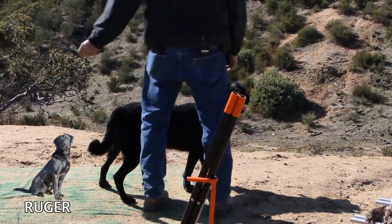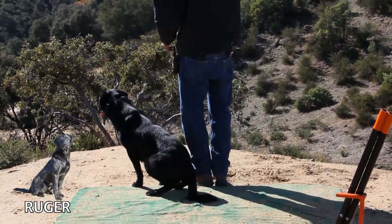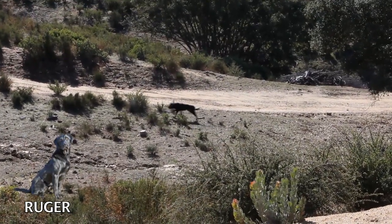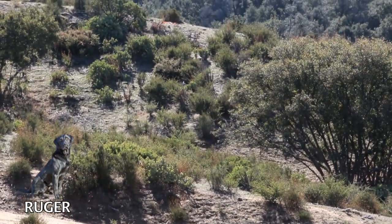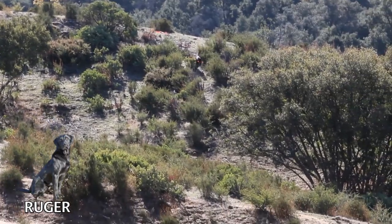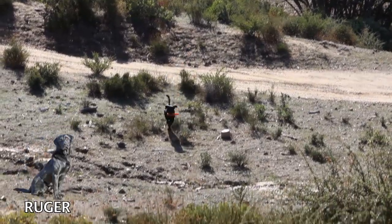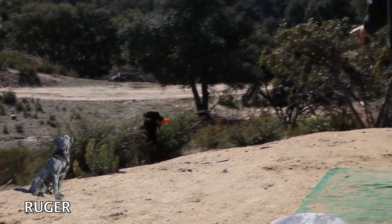We're going to run a blind retrieve. Here, heel. Sit. Dead bird. Dead. No. Good. We had to give him one handle to keep him on line with that blind. He didn't know those bumpers were out there, and we're going to run him on another blind that he has no idea is out there. Good, atta dog.